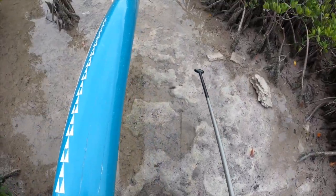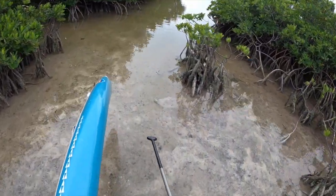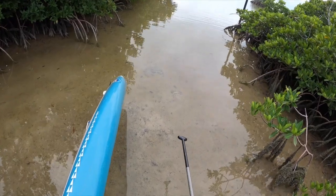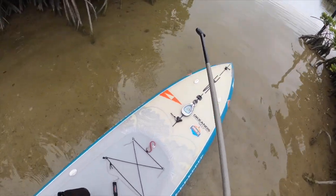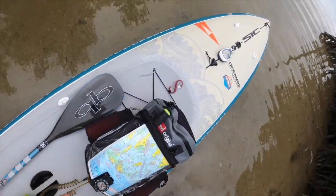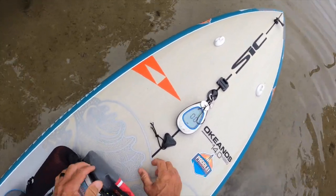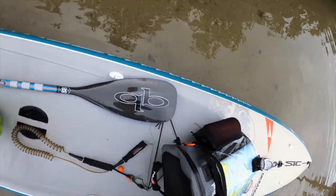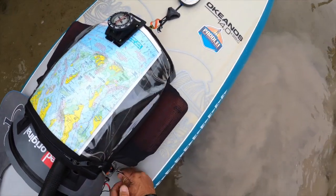Here we go. Now I can put the board in. Looks like I've got decent water here. I've been here at shallow - I think low tide was a little while ago so I think I'm past the low tide. I always bring plenty of water when I'm coming down here because you never know how long I'll be gone for.